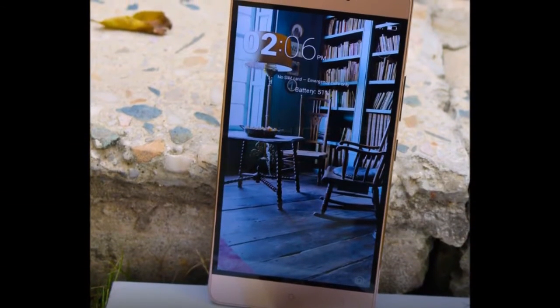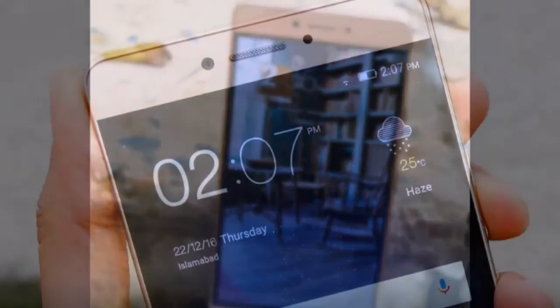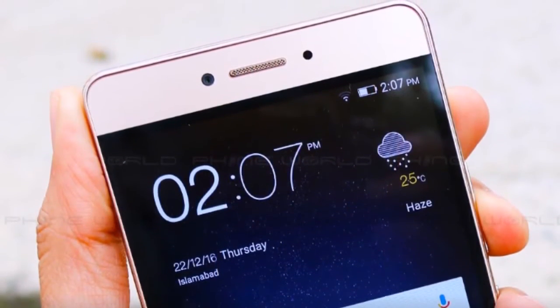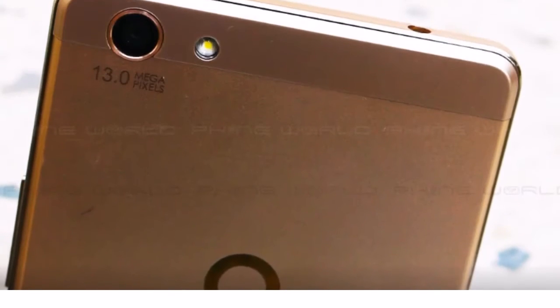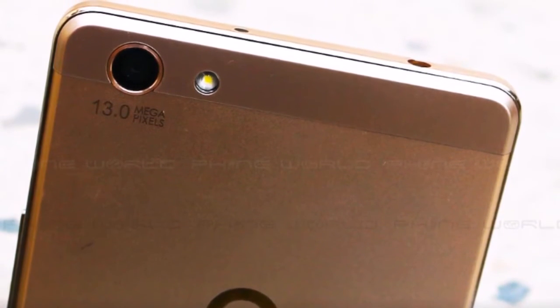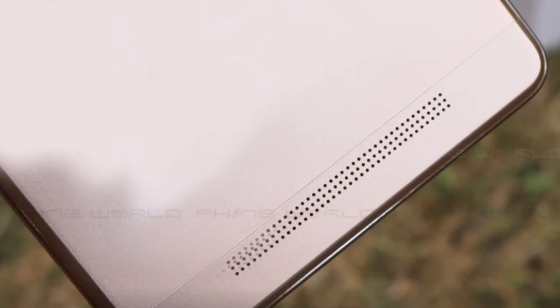It comes with a 5.3-inch display with 277ppi pixel density, a 13 megapixel rear and 5 megapixel front-facing camera with f/2.2 aperture, 3GB of RAM and 32GB of internal storage supporting SD card up to 128GB.